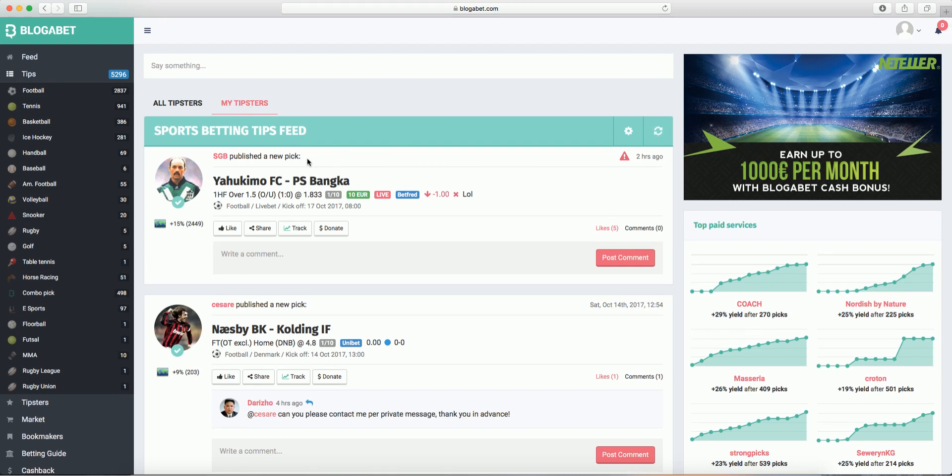The My Tipsters menu allows you to see only picks by tipsters you have previously selected to follow. BloggerBet has free and paid tipsters. The advantages of following a paid tipster are that they are usually more professional, fewer people follow their picks, and so the odds are easier to catch.